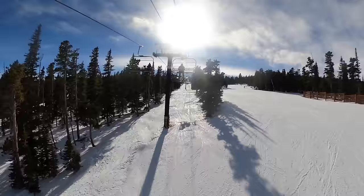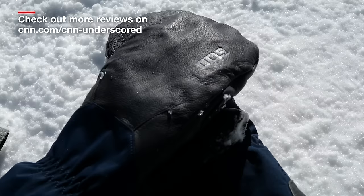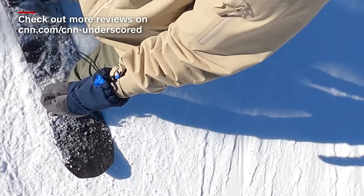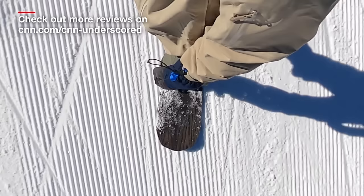No matter what kind of snowboarder you are, you really can't go wrong with any of these picks. And as always, for more product reviews and recommendations, keep it locked to CNN Underscored.